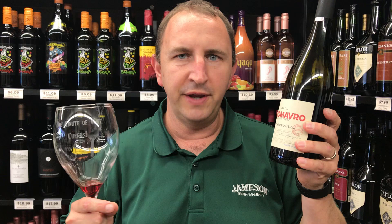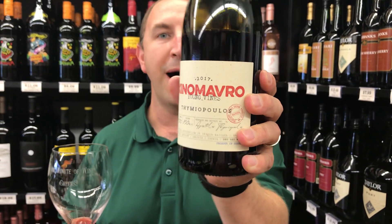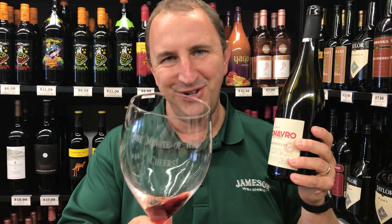Some nice cherries on the nose. Very light, some red cherry, a little bit of almost a faint eucalyptus in there as well. Really nice soft tannin structure, very mild acidity on the finish. That is Thiamyopolis Xenomavro in One Minute of Wine. Cheers.